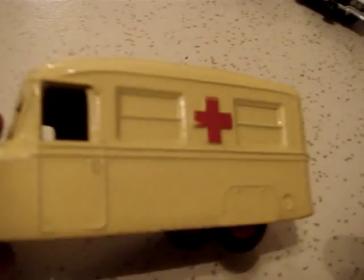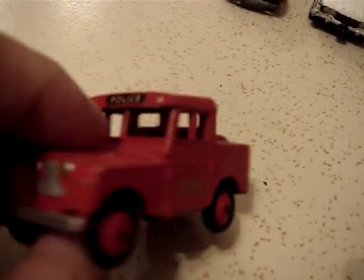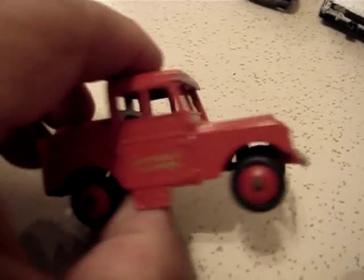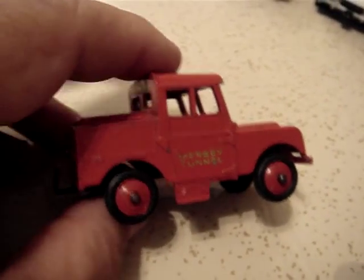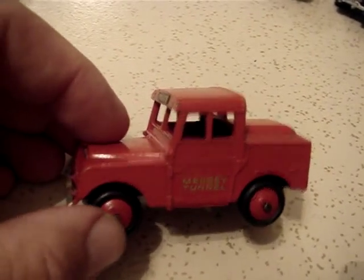Another ambulance — this is a mint condition Daimler ambulance by Dinky Toys. They also made a military version of this, all in drab. And we have a Mercer Tunnel police vehicle, a Land Rover I believe, used as an emergency vehicle for stalled vehicles in the Mercer Tunnel.